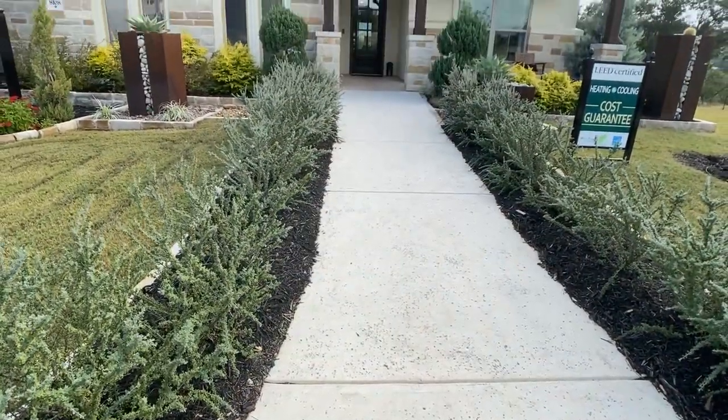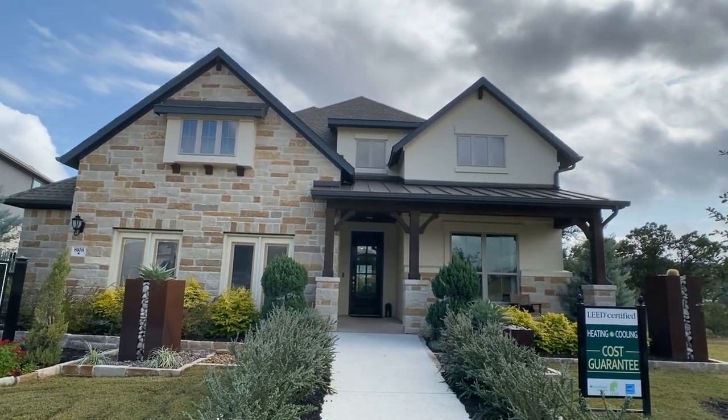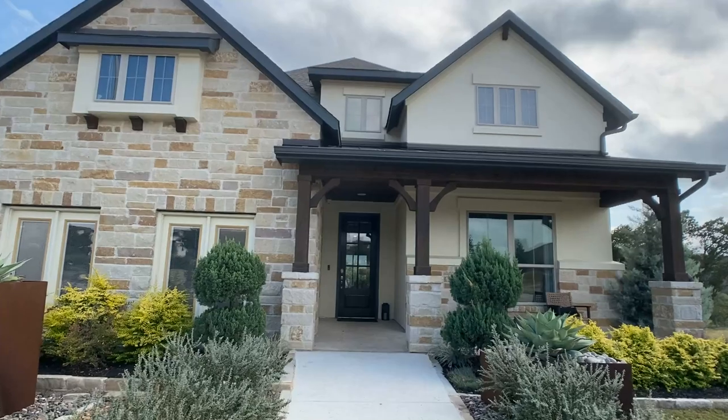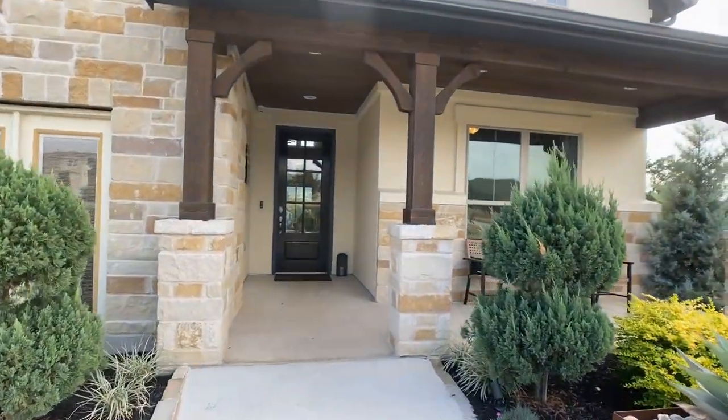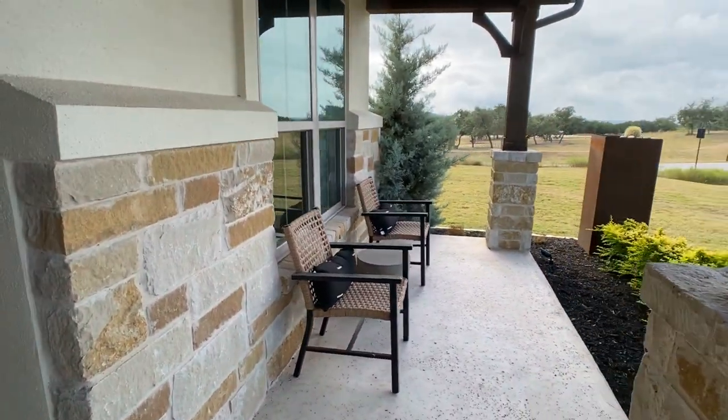Hey everyone, Raj Sahu here, realtor in Austin, Texas, back with another model home walkthrough. Today we're going through the Demont plan with Coventry Homes. It's a four bedroom, three full bathroom, right around 2,900 square feet, two story.